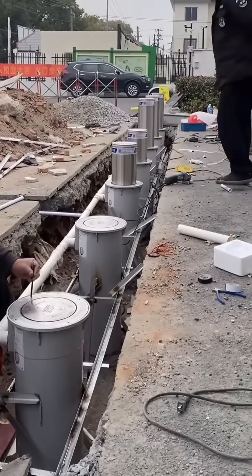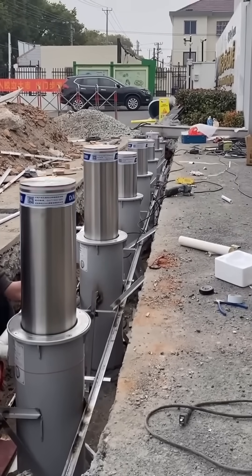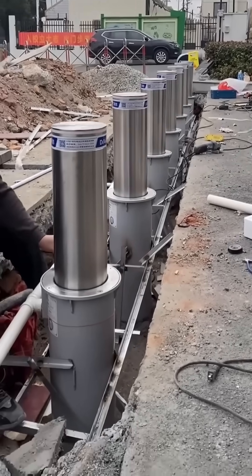Workers install hydraulic barriers, lowering massive steel frames into place. Once secured, these can hold back floods or stop vehicles — a city's invisible shield.